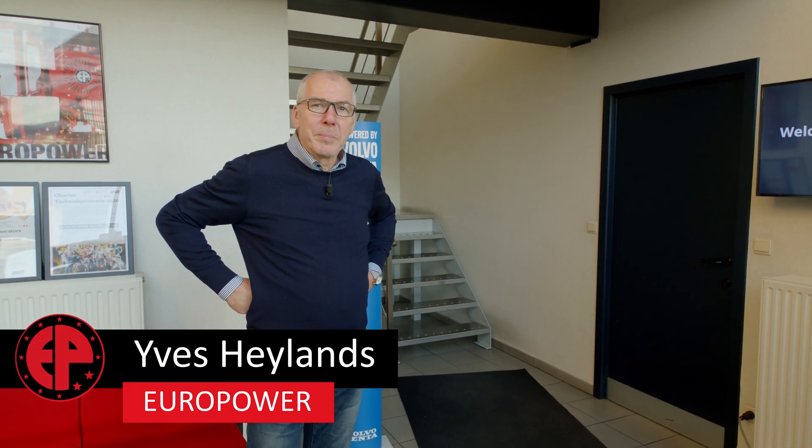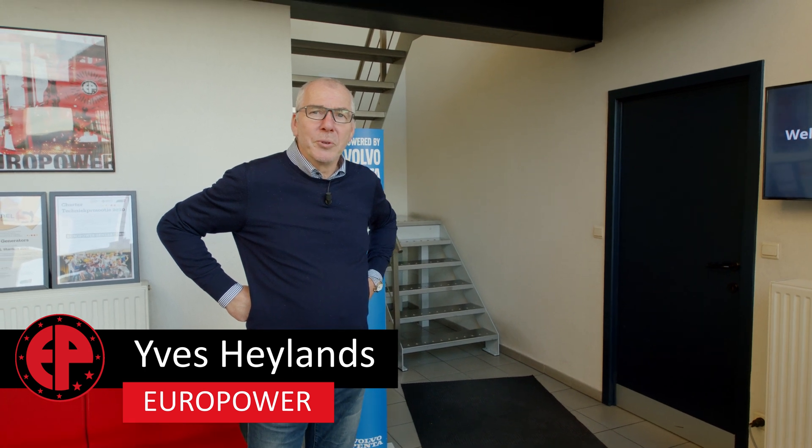Welcome to the Europower Virtual Company Tour. The tour will start in the development and engineering department, then we will go to the sales department, to the purchase and warehouse department, to the production, to the testing, to the shipping department, and finally to the after sales department.